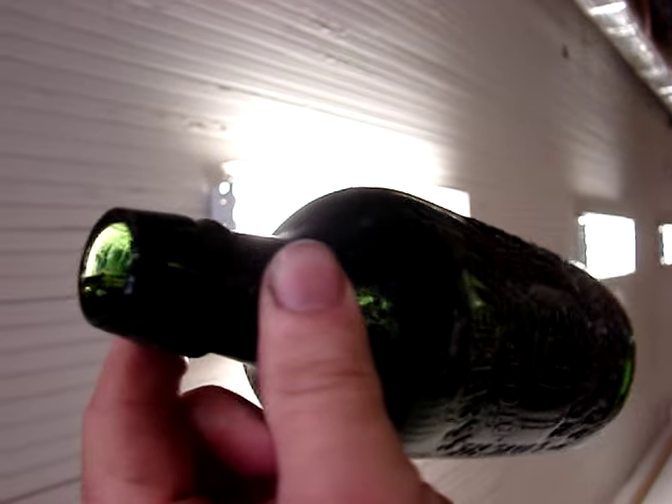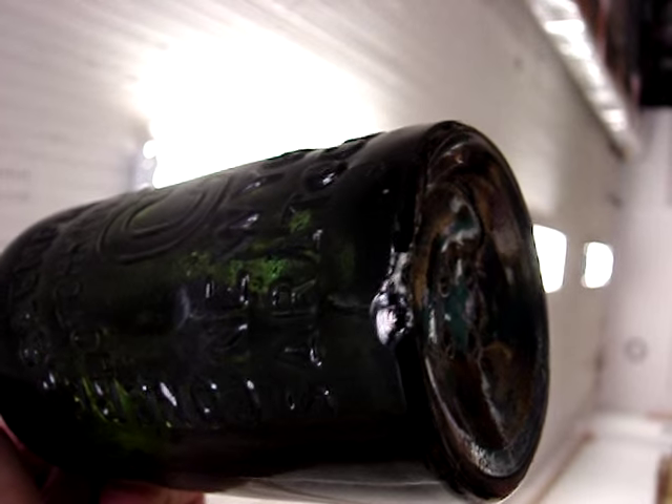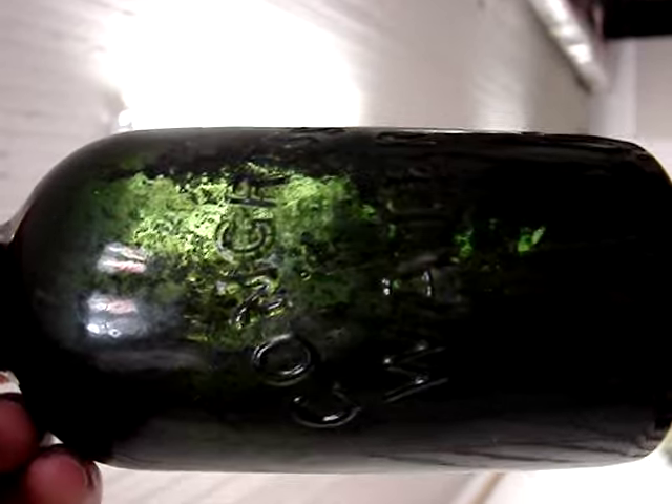And here's a Saratoga Water. I don't usually buy this type of thing, but it has a chip right there, and because of that the guy sold it for only $10. Couldn't pass it up for that price. Congress Water.